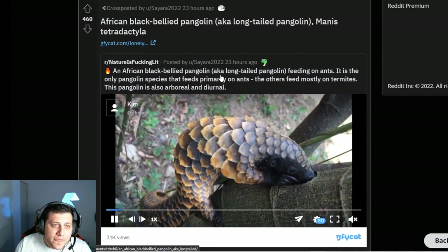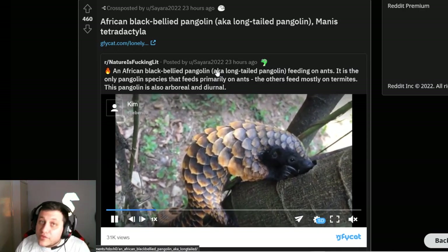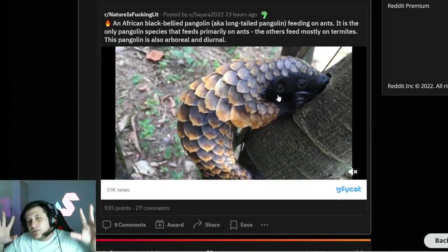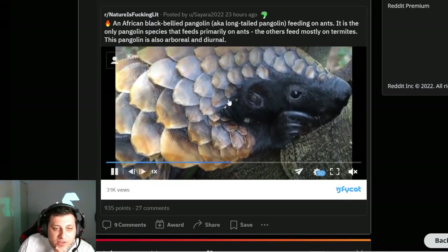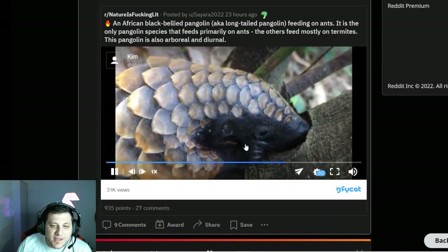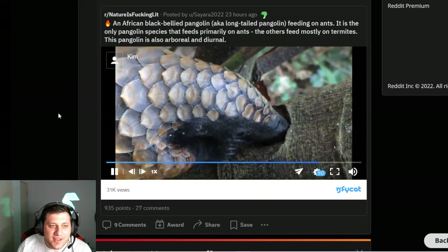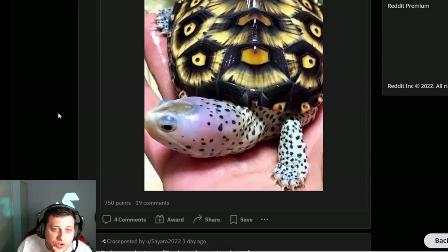African black-bellied pangolin — I actually have seen pangolins. I've seen a whole documentary on them somehow. They are like the cutest shelled creature, if I'm being completely honest. It's like a big armadillo essentially. Look at that guy. It's like it's ugly but cute — it's one of those. I think that's cool, I do like that.